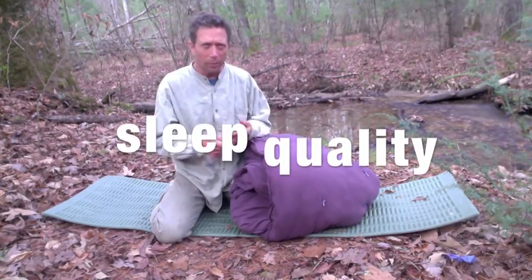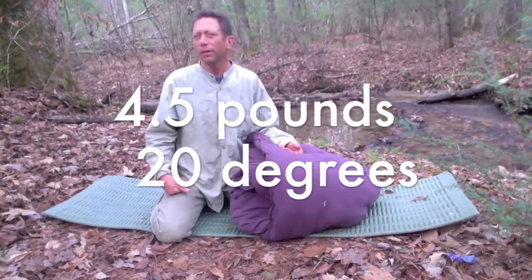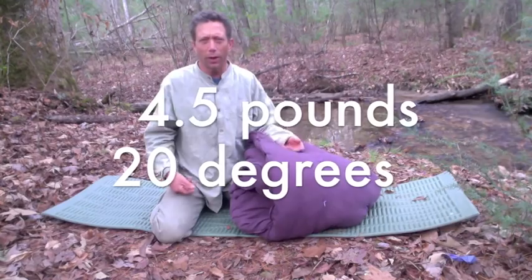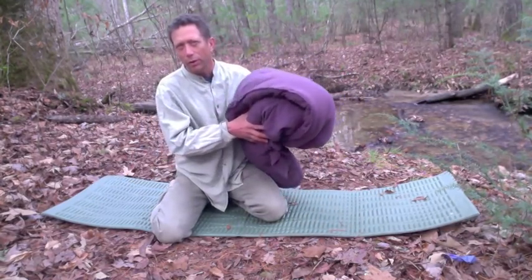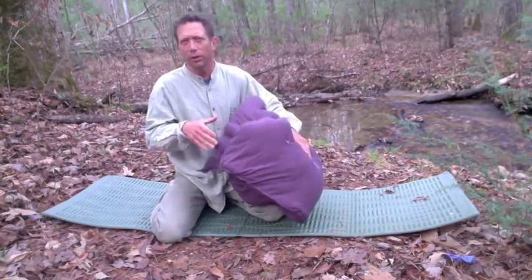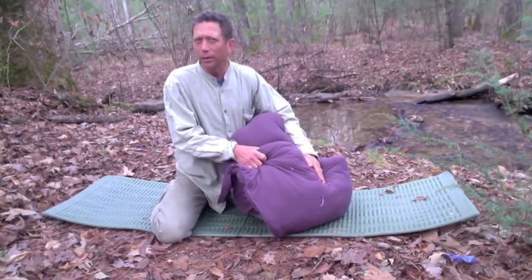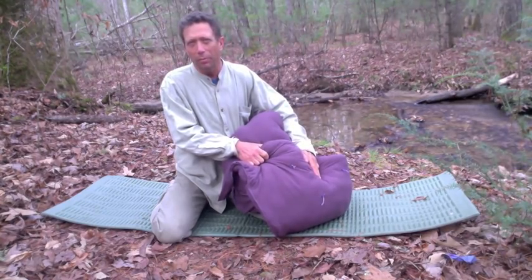This sleeping bag improves your sleep quality, and it's still lightweight. Four and a half pounds takes you down to 20 to 30 degrees — depending on your own body and how warm you sleep — and it also allows you to sleep better.